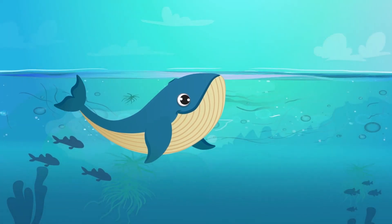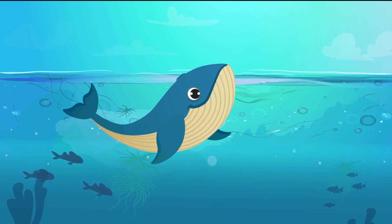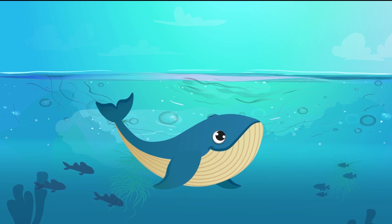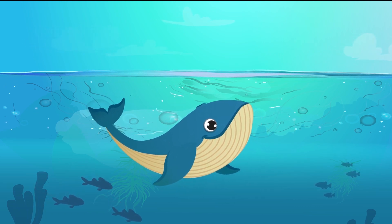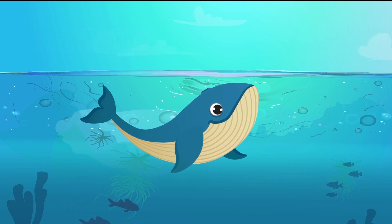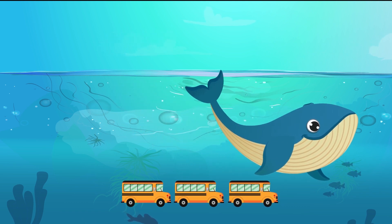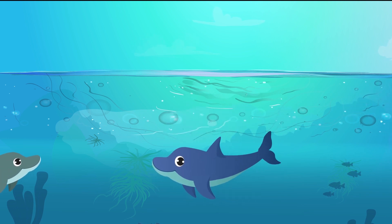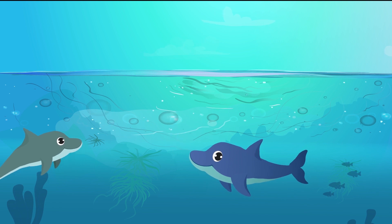Did you know that there are many mammals in the sea? The two most famous ones are whales and dolphins. Blue whales are the largest animals to have ever lived on Earth. They can grow to over 30 meters long, which is longer than three buses. Dolphins are one of the most intelligent animals on Earth and have their own sonar to hunt prey.